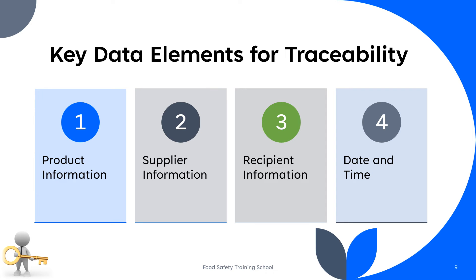Key data elements that should be included in a traceability system are: product information such as name, type, and batch or lot number; details about the supplier, such as name, address, and contact information; details about the recipient, including name, address, and contact information; and precise timestamps for when the product was received, processed, and distributed.